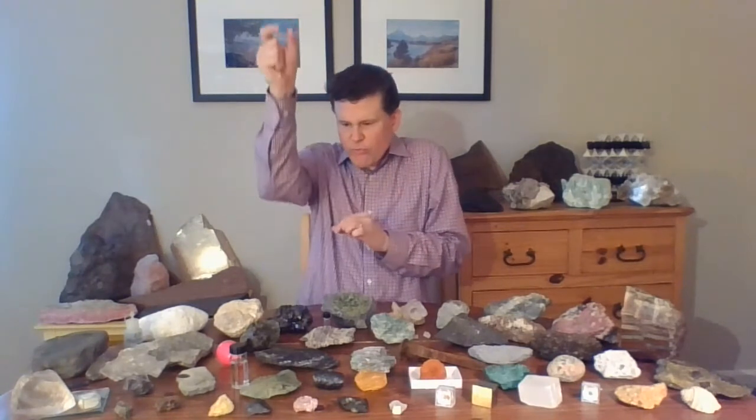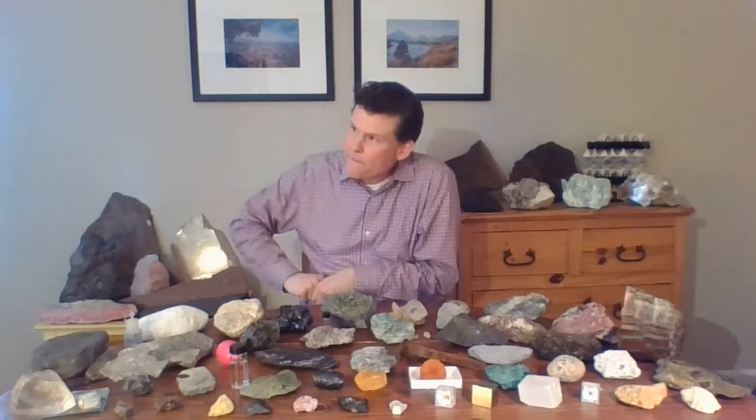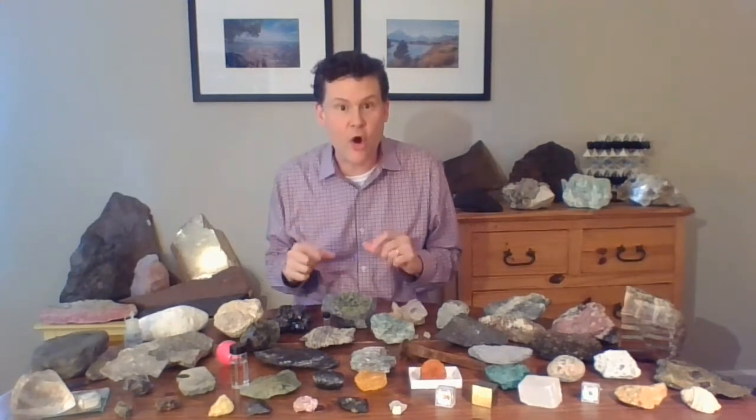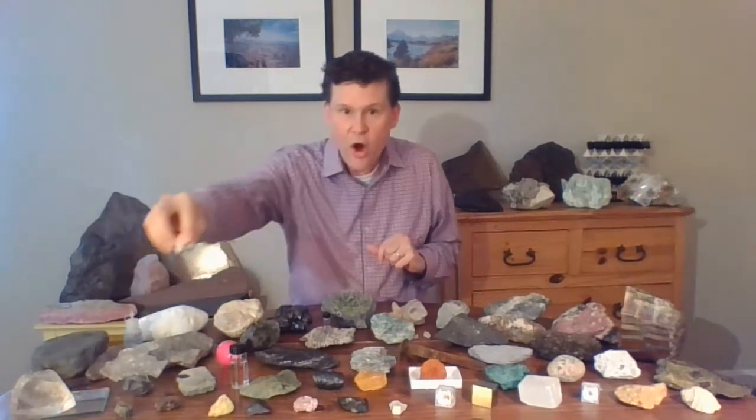No one has ever seen a kimberlite erupt, but if you look at their shape today they go through long, long pipes — like a very narrow pipe all the way to the deep mantle. Those volcanic eruptions are charged up with gases, water, CO2, and other gases. So when they erupt they explode to the surface with great force and velocity, and on their way they rip off all those little chunks from the mantle, including our diamonds — our greatest messenger from the deep.